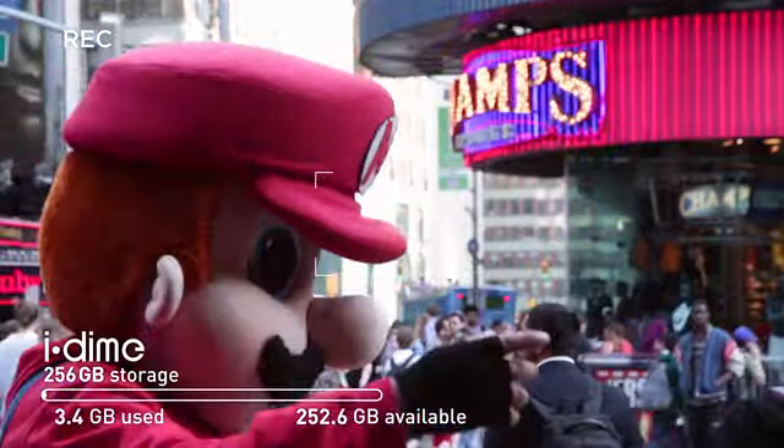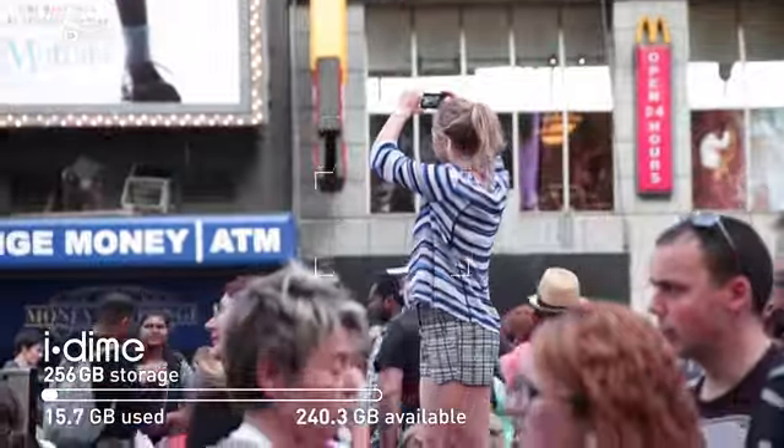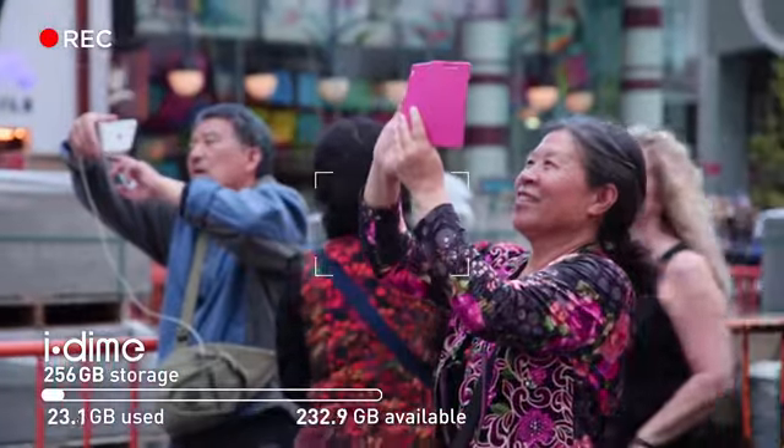10 a.m. Times Square is full of excitement. Look at all these mascots and tourists taking pictures. Everyone is taking pictures. Feels like a competition.